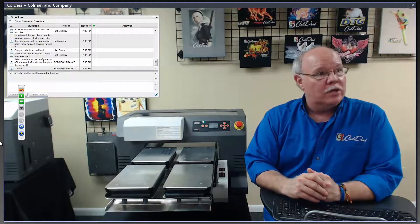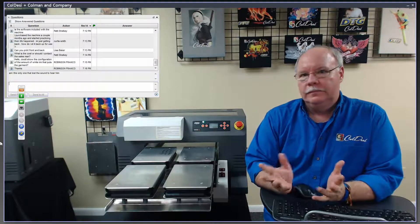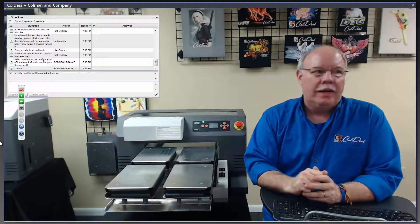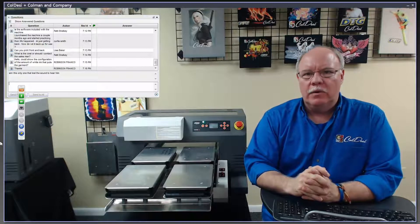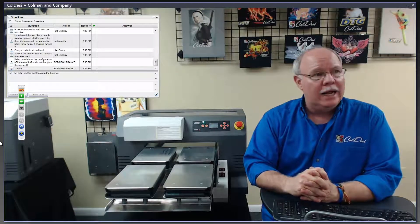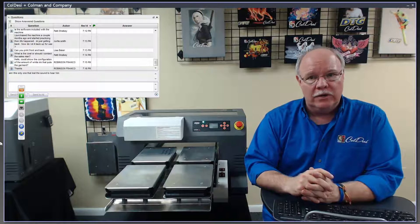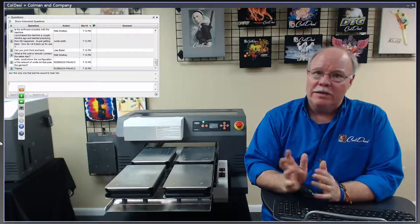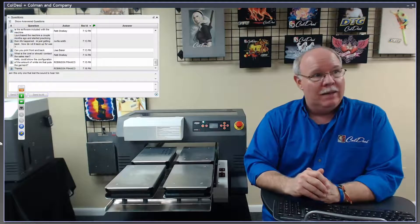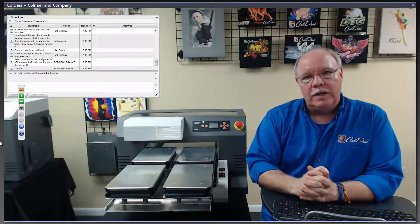A huge percentage of our sales every month are from customers who already have one of our machines. About 30 to 35% of our sales are for customers already in our system — people who've already bought equipment. Some are on their third or fourth machine, starting with a single-head embroidery machine, then adding a multi-head, DTG, and rhinestone. I've got one customer who has seven DTG printers accumulated over time.